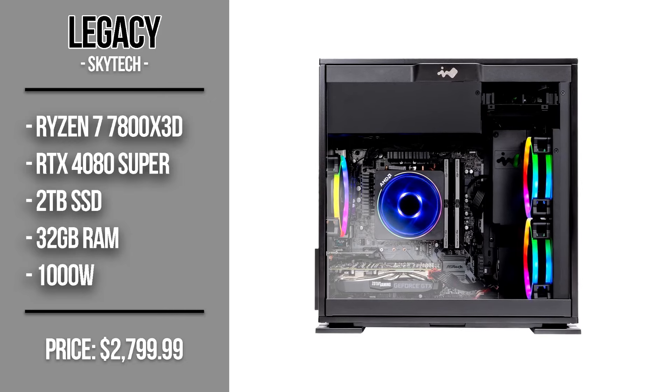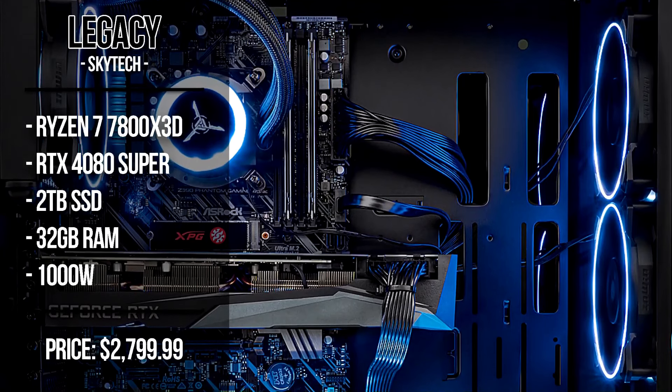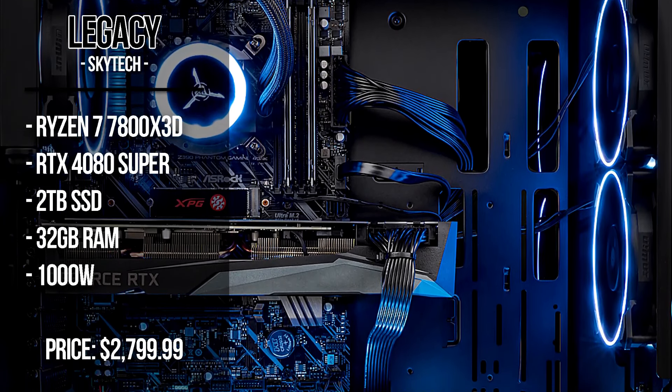The Skytech Legacy includes 2TB of Gen 4 SSD and 32GB of DDR5 memory, making it an amazing system for 4K gaming, content creation, and productivity work.